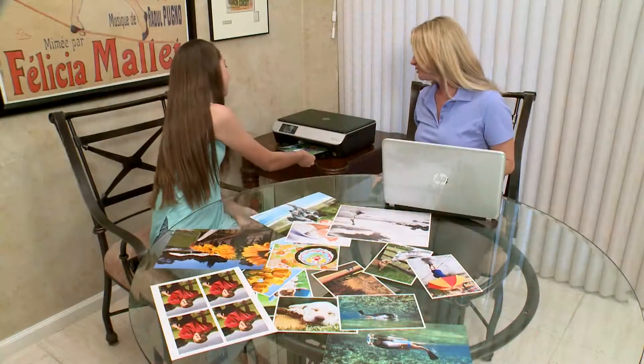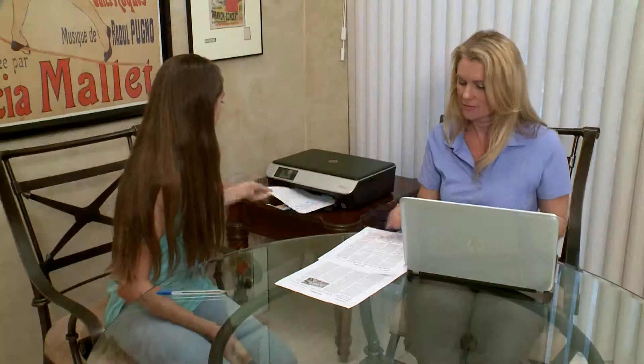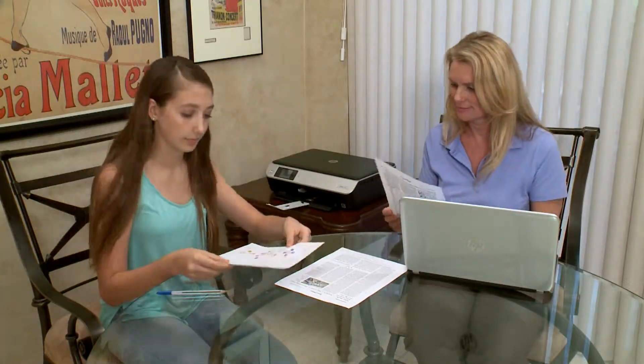Thank you, so great to be back. Last time you were telling us all about HP and how to create crafts and school items and homework and projects for the kids with photo printers. So what are you going to show us today? We're going to talk about printing. Printing is easier than ever before. There are really great advancements in technology that have made it simpler for everyone and more affordable as well.